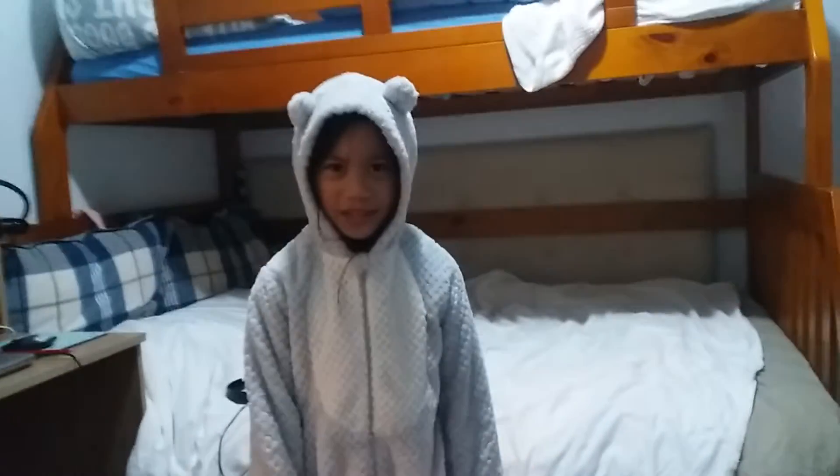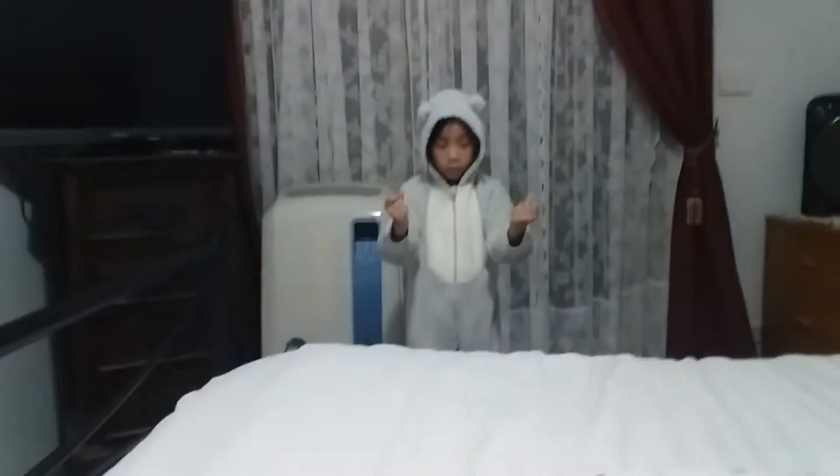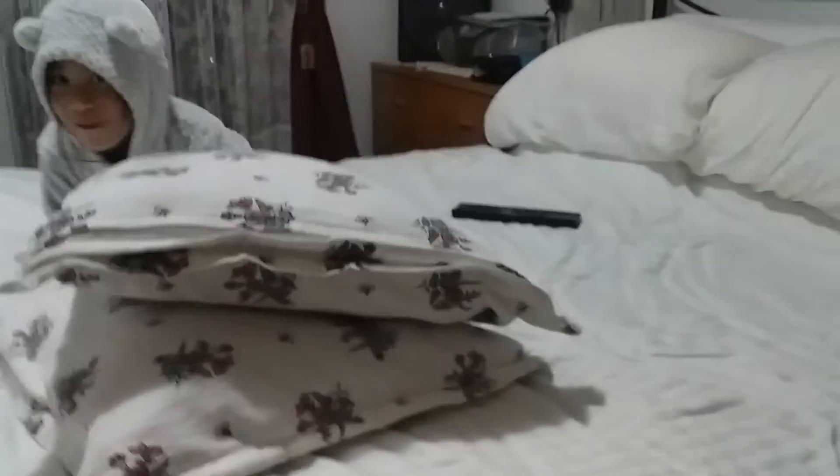Hey, why is it still here? Guys, we need to do this again. What happened? Three, two, one. So now it turns into a bed. I love beds.